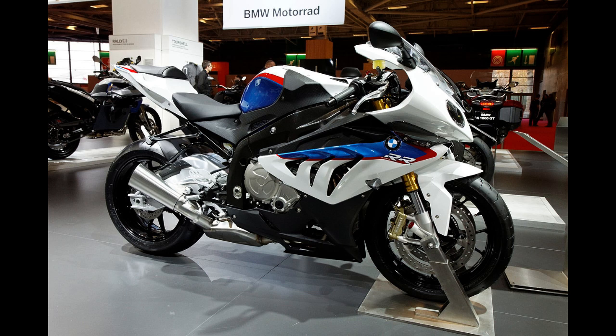The BMW S1000RR is a race-oriented sport bike initially made by BMW Motorrad to compete in the 2009 Superbike World Championship, that is now in commercial production. It was introduced in Munich in April 2008 and is powered by a 999 cubic centimeters (61.0 cu in) four-cylinder engine redlined at 14,200 rpm.